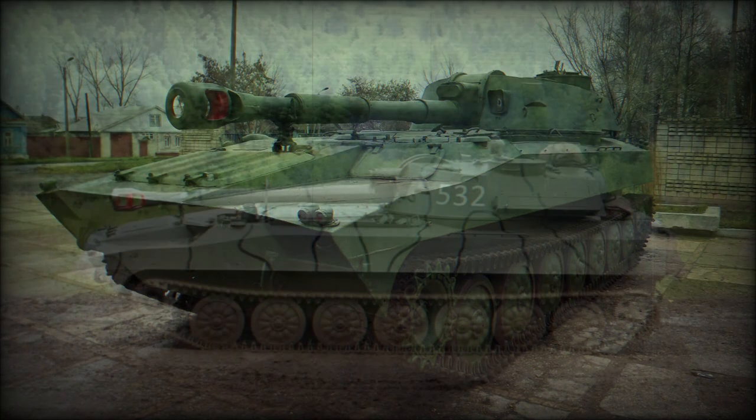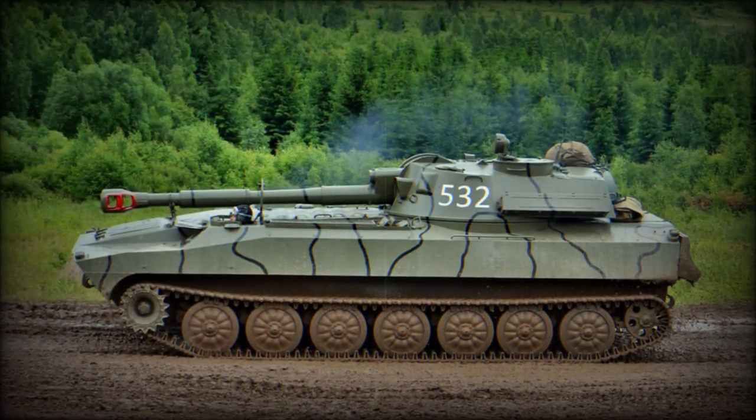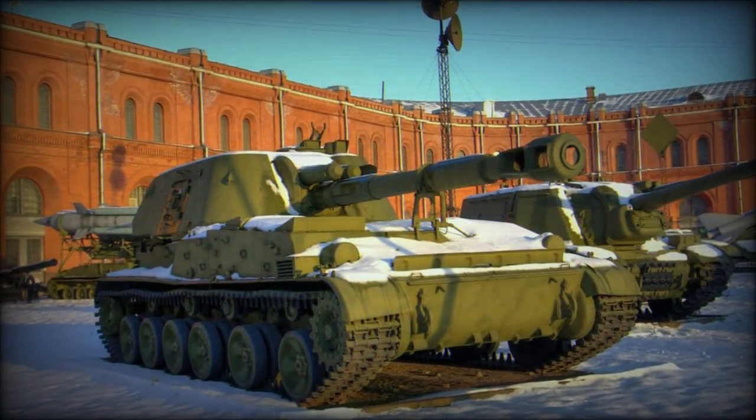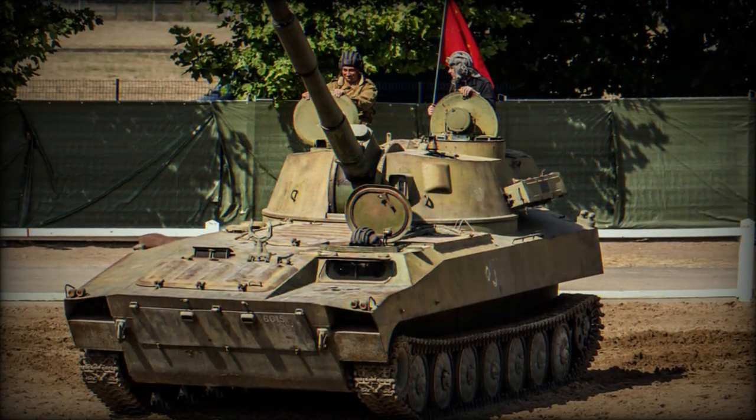One of the key qualities of the 2S1 design is its fully amphibious nature, allowing it to traverse water sources with little preparation on the part of the crew. While no dedicated propulsion jet is fitted, the 2S1 is propelled through water by the motion of its own track systems.